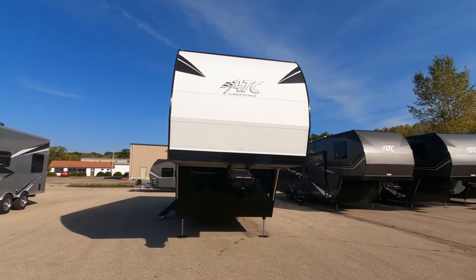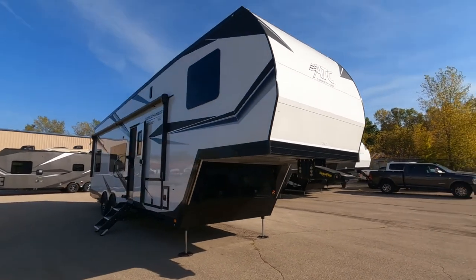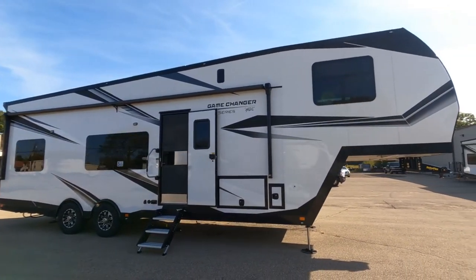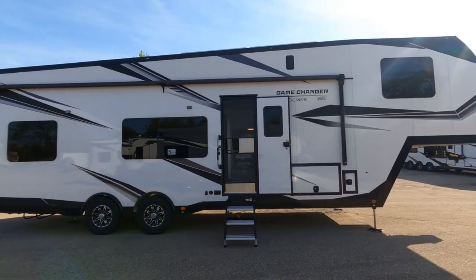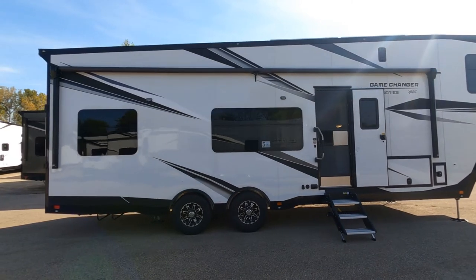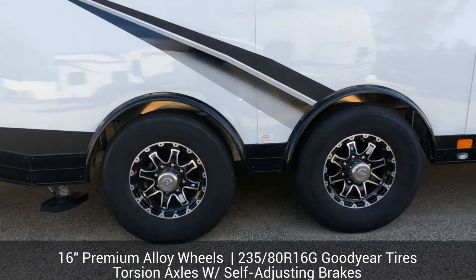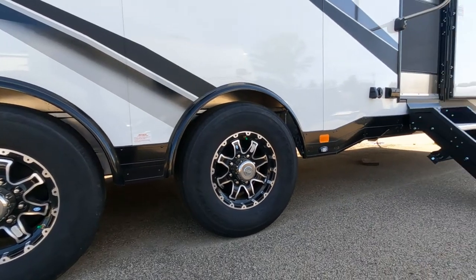This is a fifth wheel toy hauler and it's one of the largest that they make. There's a couple sizes larger than this, but this is a gorgeous rig. I love the color combination. We've got a power awning along the side that almost extends the entire range of the unit. Frameless windows all the way around. Love the graphics package. We've got 16-inch alloy wheels and 235-80 16-inch Goodyear tires — premium wheel and tire setup.